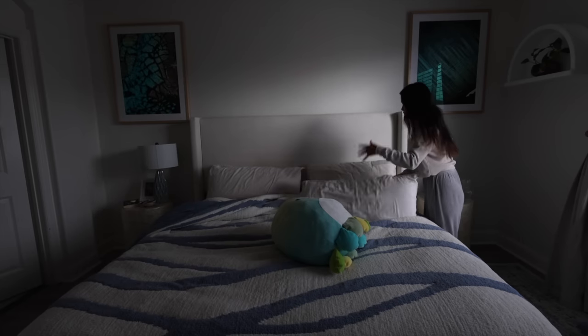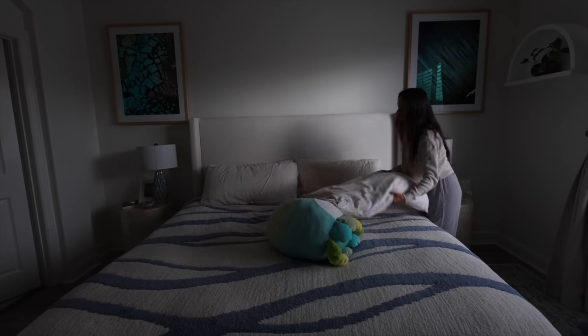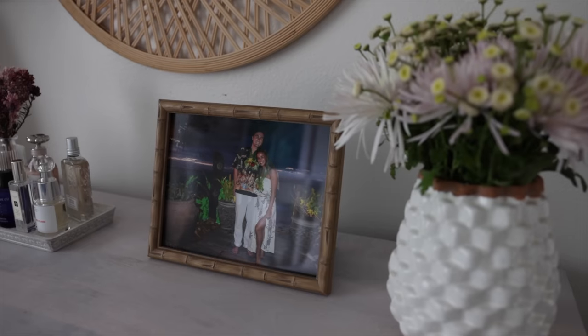Starting the day off by making my bed immediately puts me in the mindset that my home is my sanctuary, and it sets a tone to keep the rest of my surroundings organized and tidy.